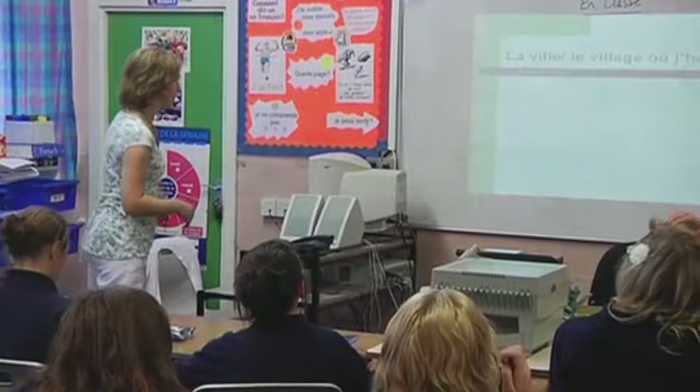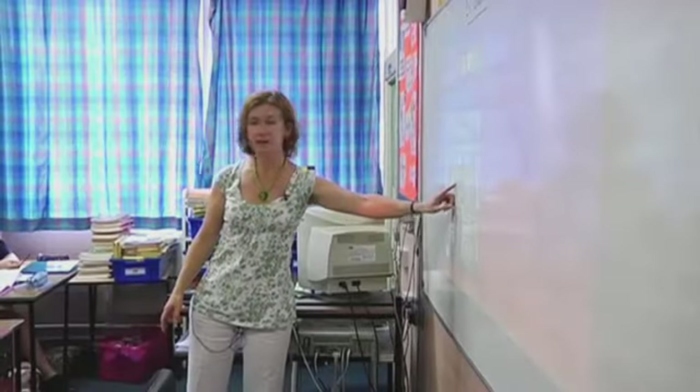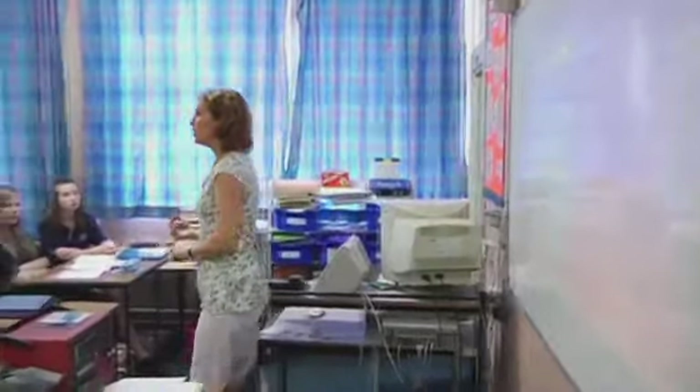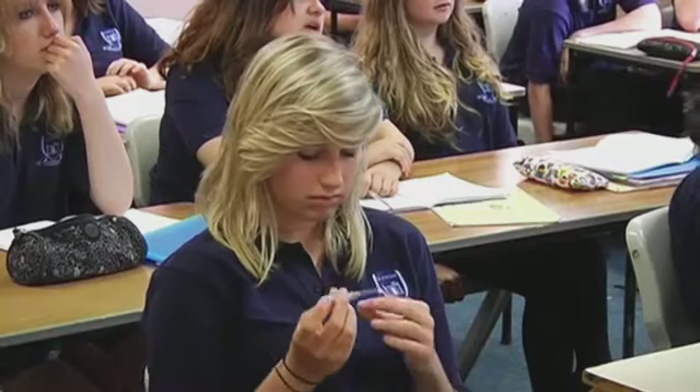Technology is becoming more popular in British classrooms. This teacher is using a projector to practice vocabulary and pronunciation. Most students enjoy learning a new language, but not all of them.